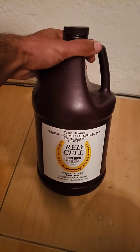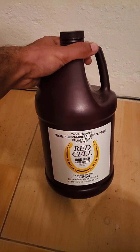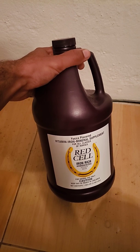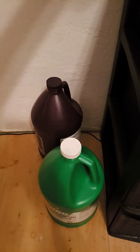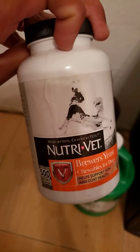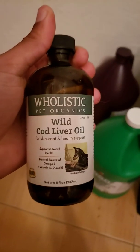I got some Red Cell too, but I don't use it a whole lot — I put a little teaspoon in the feed once a month, that's it. Next I have some Brewer's Yeast tablets and wild cod liver oil.